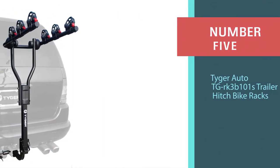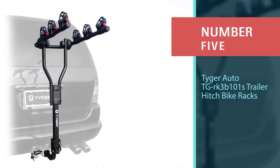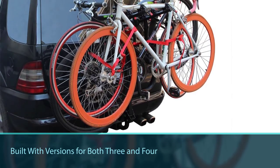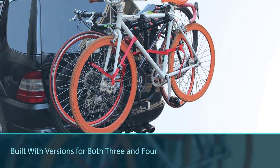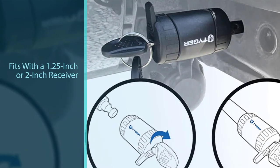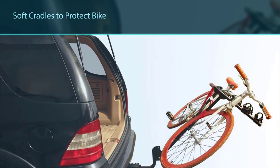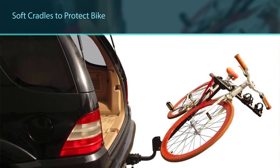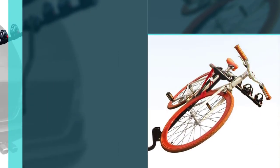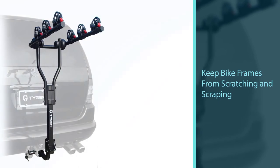Number five: Tiger Auto TG-RK3B101S trailer hitch bike rack. Built with versions for both three and four bicycles, this Tiger rack is great for those who bike around town and on the trails. It fits with a 1.25-inch or 2-inch receiver, though an extender might be needed for some cars and trucks. Bikes are protected by soft cradles which help keep bike frames from scratching against the rack's steel construction. It comes with a cable and hitch lock as well as security straps. This rack also features a tilt-down arm so you can get into your trunk without the rack getting in your way.